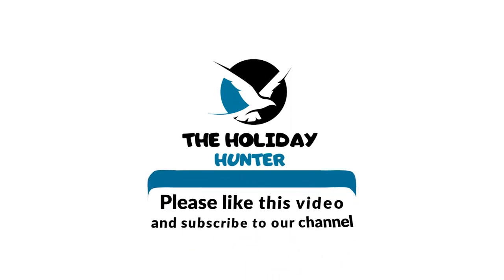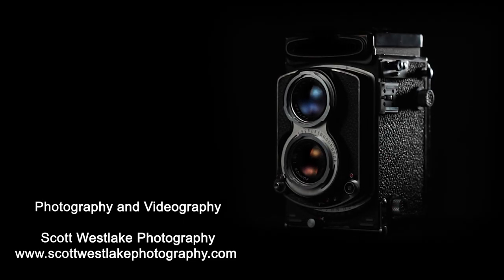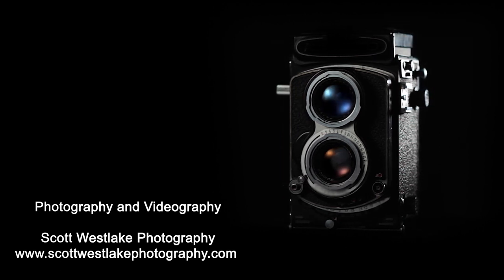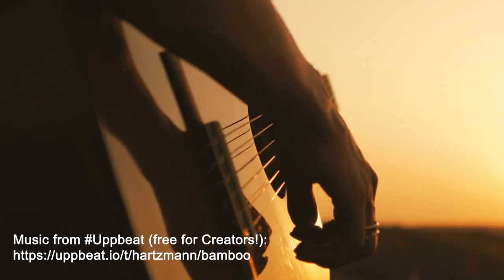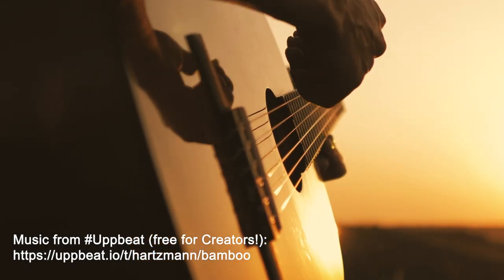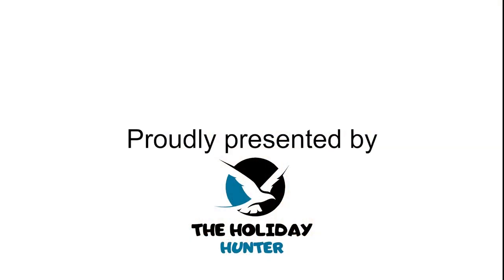Please like and subscribe to our channel. And don't forget to click the bell icon to ensure you never miss out on our thrilling upcoming adventures. We'll see you next time.